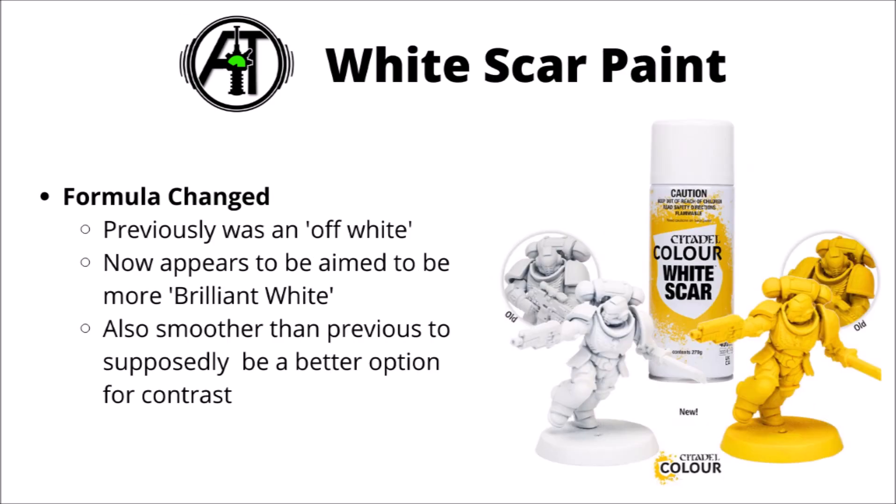Finally, and one of the more interesting things for me, is their redone White Scar spray paint. This is one I've used a fair bit, and it generally produces an off-white that contrast paint already seems to go over fairly well, or can just be a good base coat for lighter paint schemes. It seems they're shifting it from off-white to a more brilliant white. The older one is quite a lot darker than the current one. I was using an alternate provider for the majority of my guard army, as unless you highlight quite harshly, White Scar gives the model more of an appearance of being light grey as opposed to actually white.